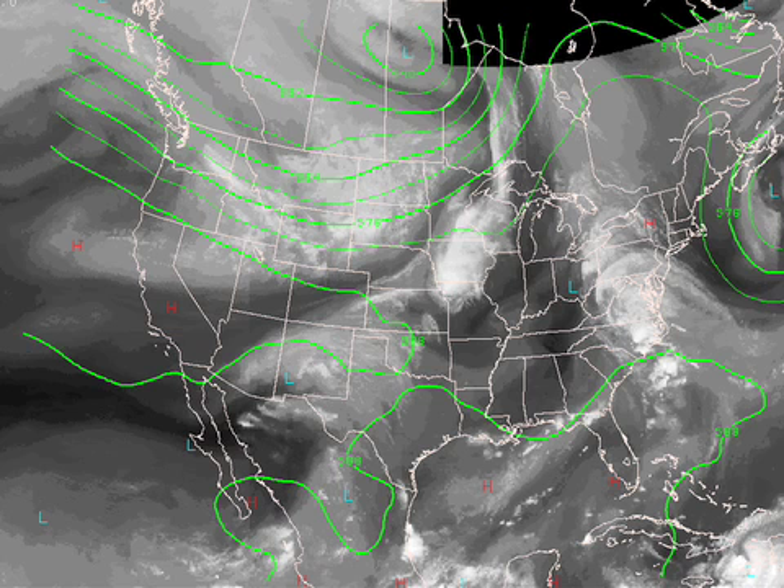On the water vapor satellite imagery this afternoon, Fay is still there moving away from us, producing heavy rain over the Middle Atlantic Coast — places like Washington D.C., Baltimore, Pittsburgh. But around here, dry air is taking over. We'll be dry through Friday — great weather for the high school football games tomorrow night and Friday night.